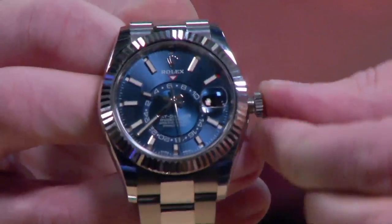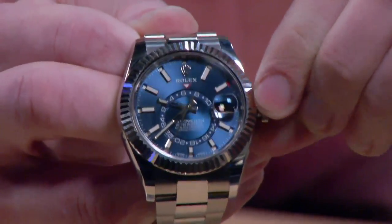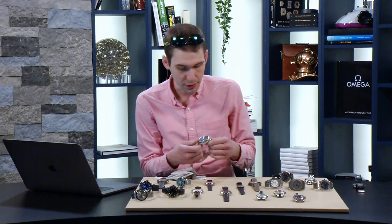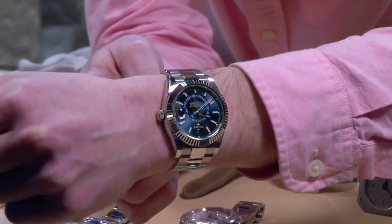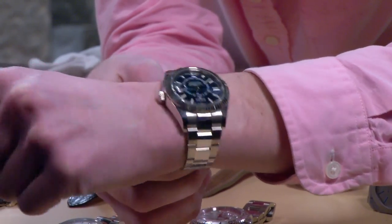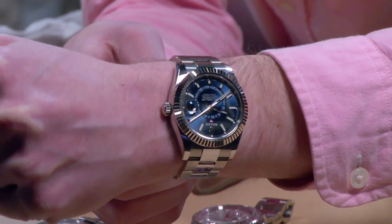Turn the bezel all the way back, push the crown in, thread it back down, and believe it or not, as ridiculous as that bezel system is, this is a 100-meter water-resistant Rolex. On the wrist, it's a large watch but not a huge watch. It's white gold and stainless steel — the case and bracelet are white gold, and the bezel is white gold. Just under 14 millimeters thick, 42 millimeters in diameter. Big but not overwhelming. This is the ultimate travel watch with bright lume so you can read it in the subdued lighting of an aircraft cabin.